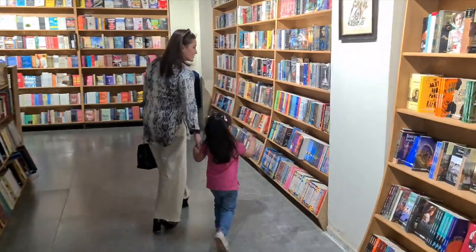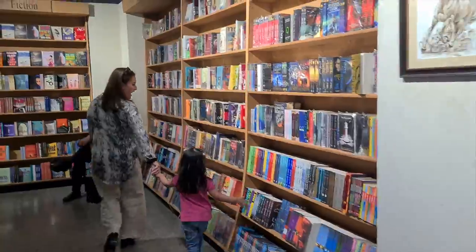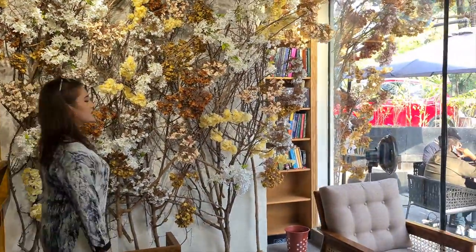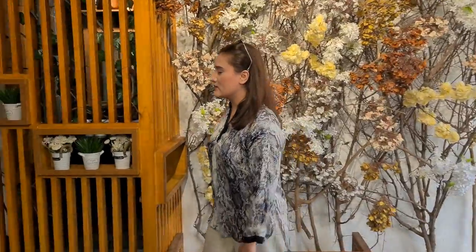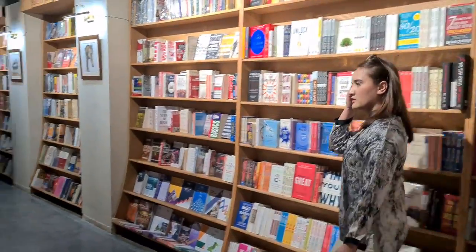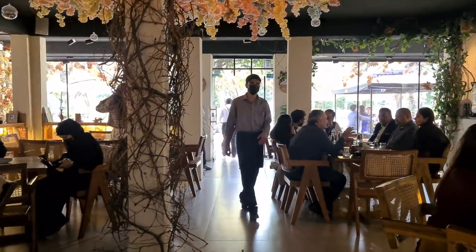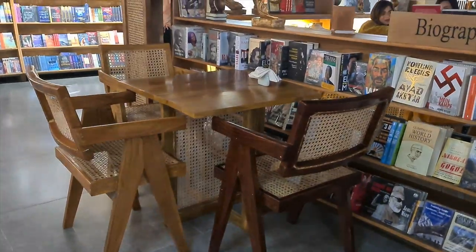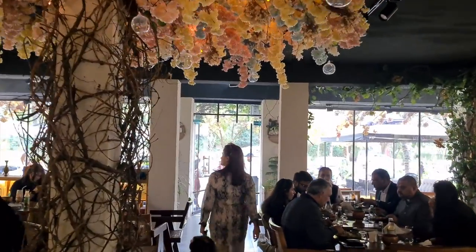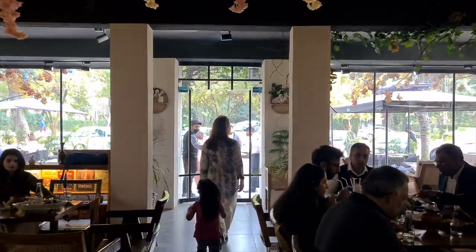Cafe Biblio has both indoor and outdoor dining, and they also have a mini library inside with lots of books to choose from. At first glance, the venue seems very nice, but after taking a quick round, I felt a bit confused. It's got the layout of a bookstore with the decor and seating of a restaurant, and the hustle and bustle of a very noisy cafe. It was so noisy that my friends and I decided to sit outdoors.